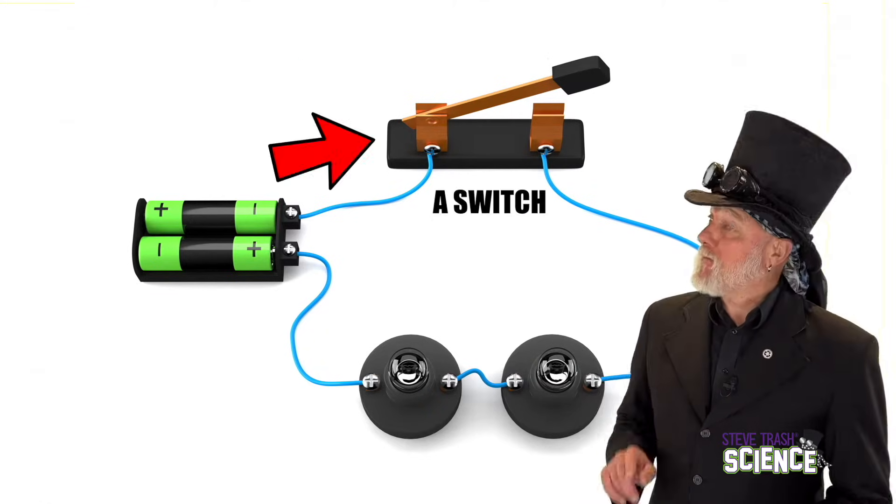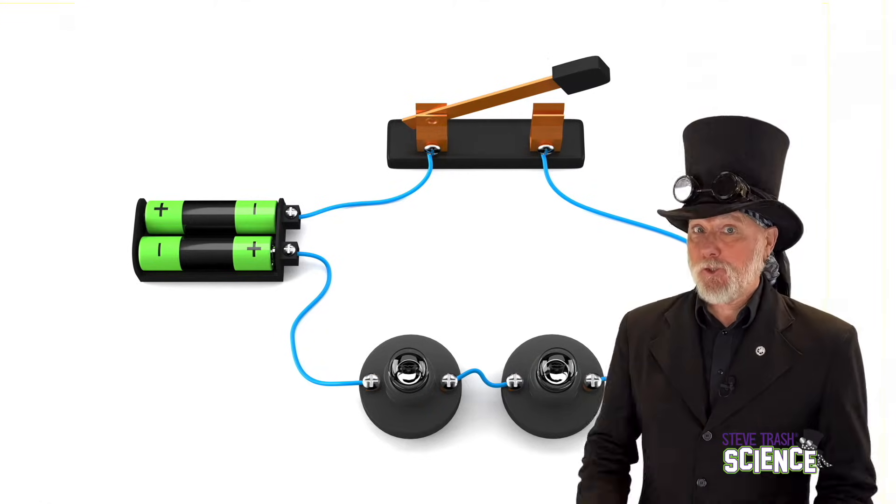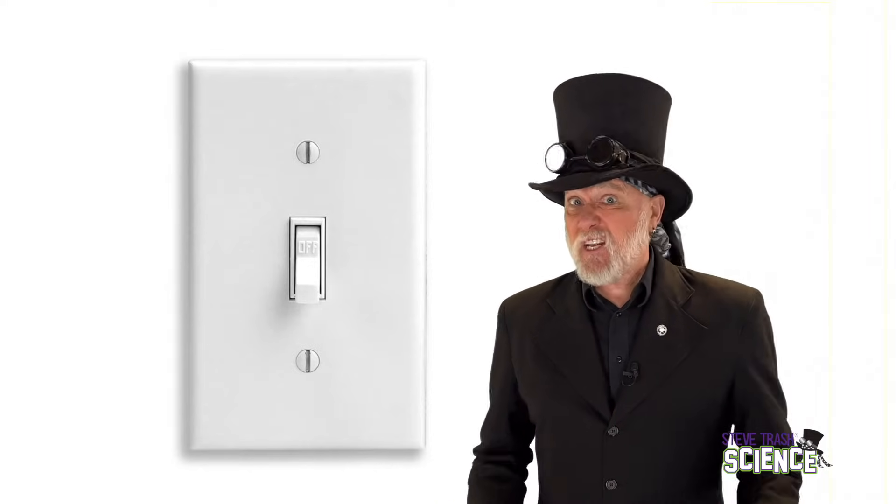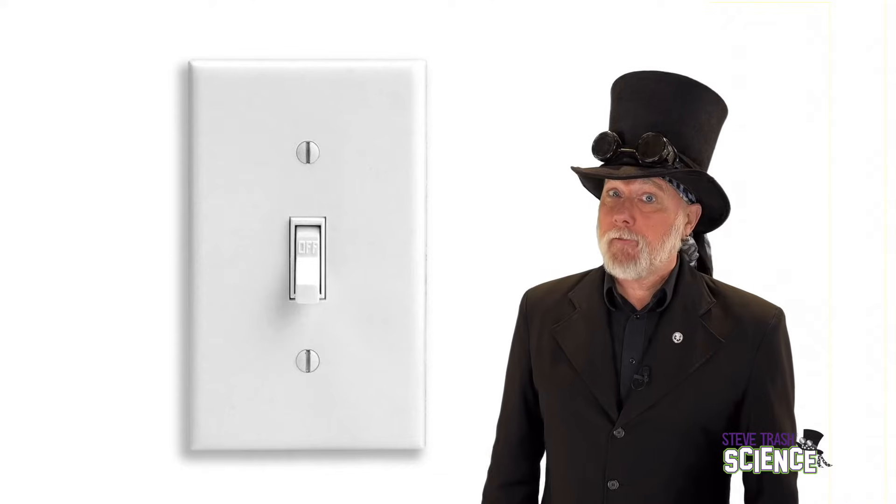Now, in this picture there's even a fourth part — a switch. An electrical circuit doesn't need a switch to work, but it comes in handy for shutting things off. Let's take a closer look at electrical circuits.